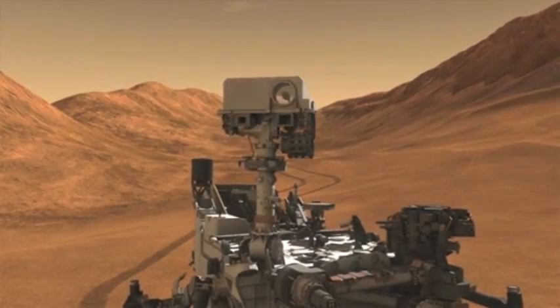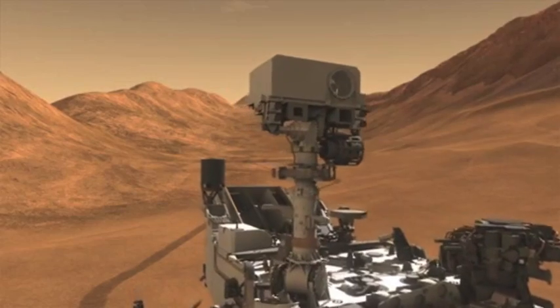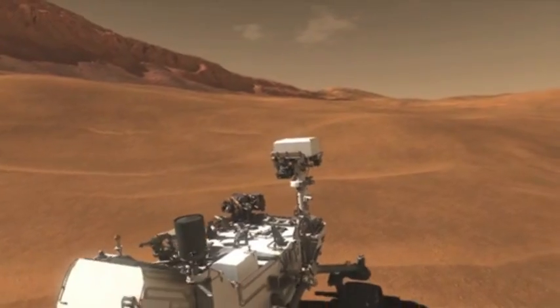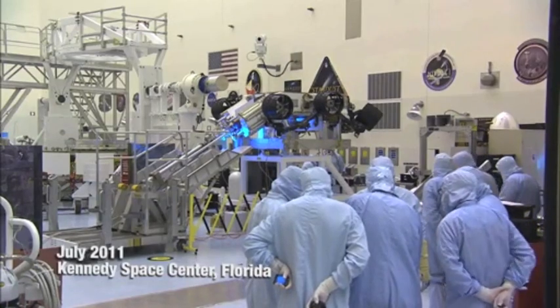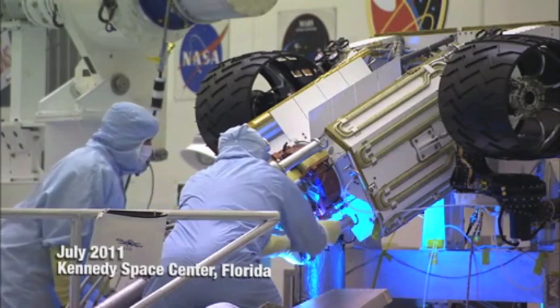With Curiosity's generator, there's a guaranteed way of charging the battery year-round in all sorts of conditions. Curiosity's generator was developed by the Department of Energy and will be installed on the rover just a few days before launch. But to make sure everything works together properly, the engineers installed the actual generator on the rover for the first time. The blue light that you see was just additional lighting to help them see what they were doing.